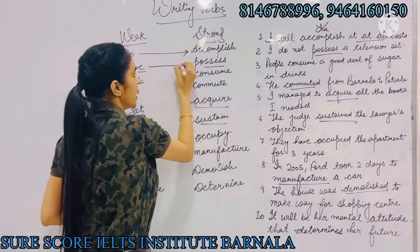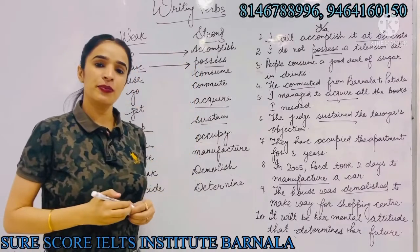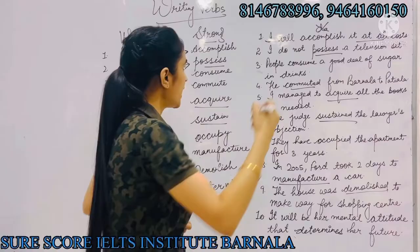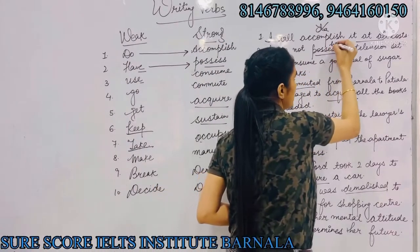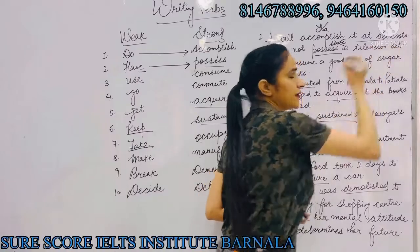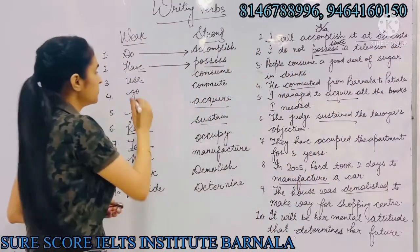Number two is 'have', which can be replaced with 'possess'. Possess means have. For example, instead of saying 'I do not have a television set', we will say 'I do not possess a television set'.